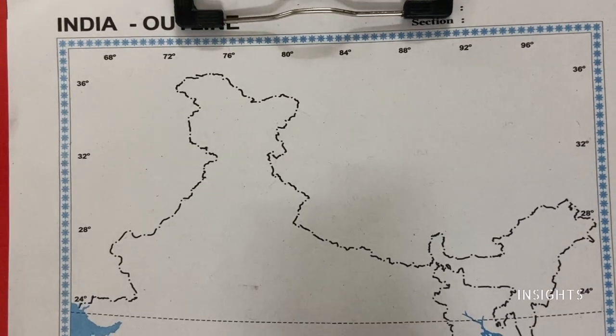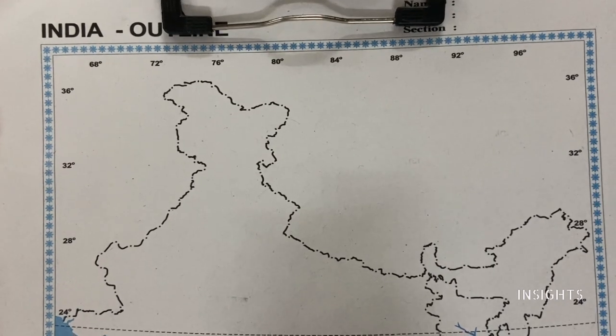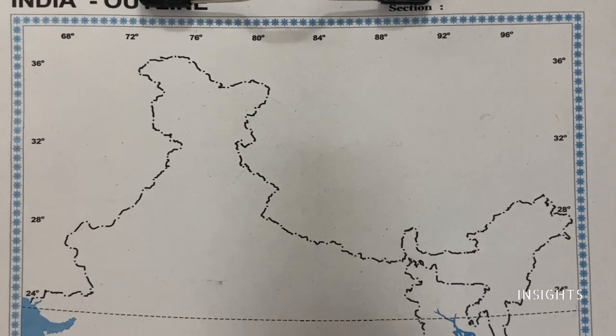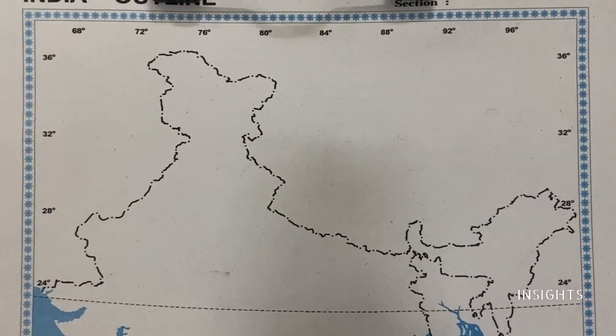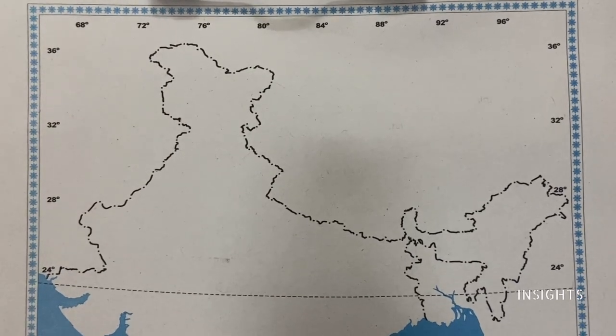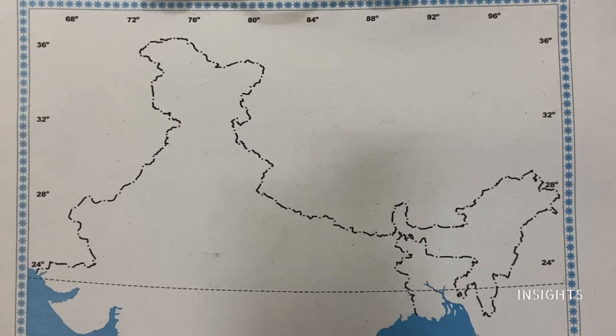Hello my dear students, half-year exams are fast approaching. We are going to look at the geography map questions covering both India and Tamil Nadu. Here we have many important places in India, covering all the question paper questions that we have got so far. I made a list of around 18 places. Let us mark them and I hope this will be very useful for you when you attempt your exam.